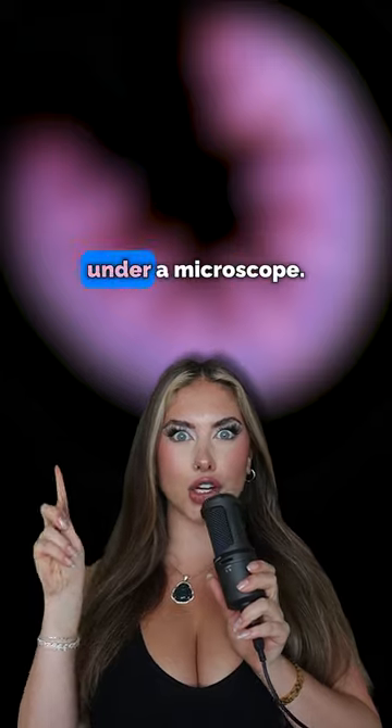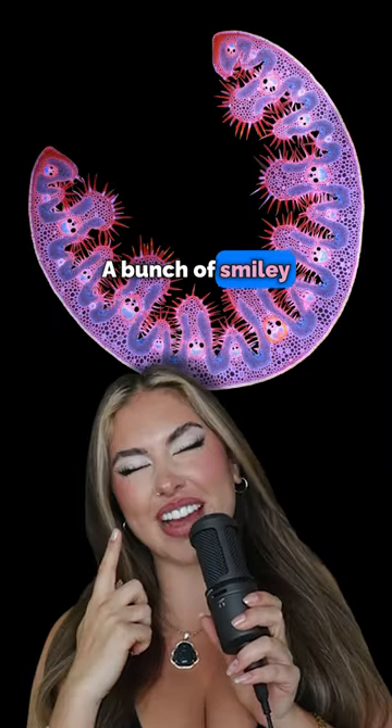This is what grass looks like under a microscope. How cute! It's just a bunch of smiley faces.